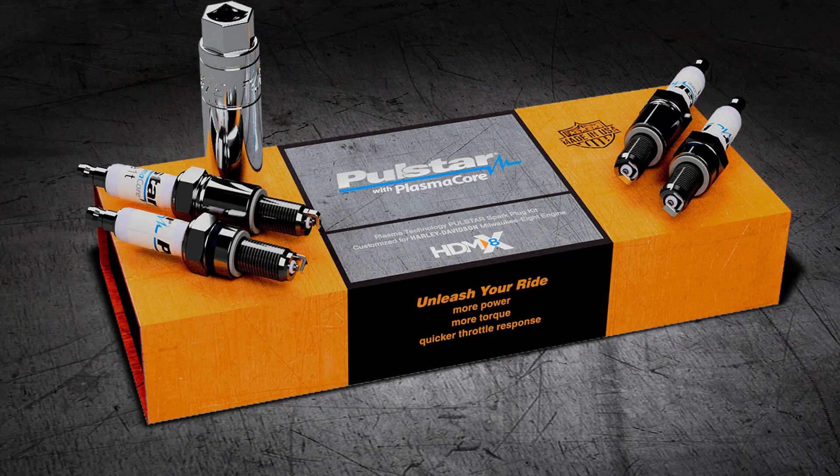Hey everyone, Sean McElroy here with our AutoLine exclusives. Joining me today is Lou Camilli, the president of a company called Polestar. If you're a viewer of our AutoLine Daily program, you may have heard of this company the other day. You're making some interesting spark plugs. Can you tell us a little bit about your company?